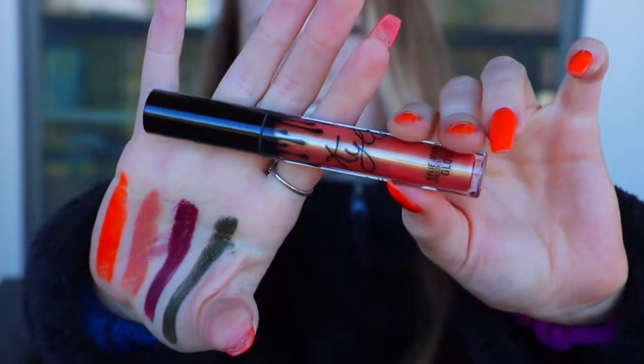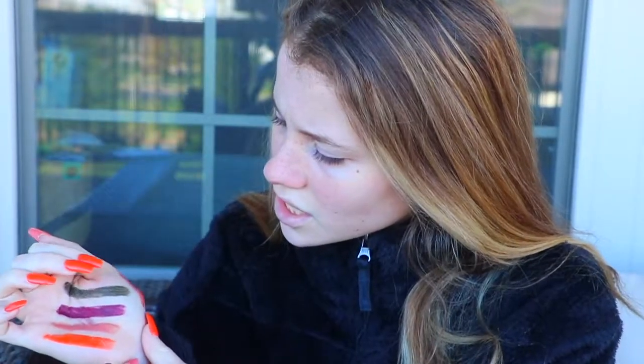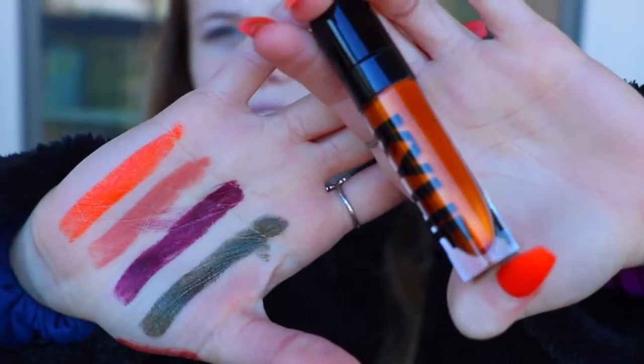This is called Handsome Devil. It's such an interesting color because it looks kind of orange and gold. Oh, these are the glitter eyes — this one is Witch and Famous. I'm not gonna swatch these because I might just use them later on my eyes.